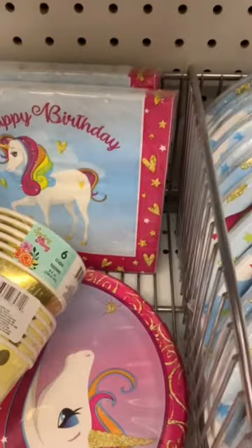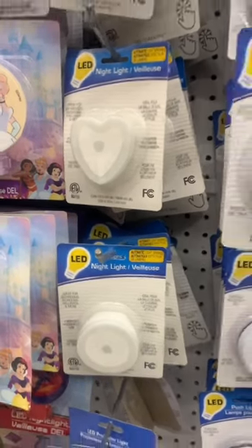Please make sure to hit subscribe on your way out so you can stay on top of all the latest Dollar Tree new finds.